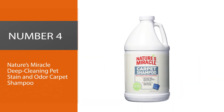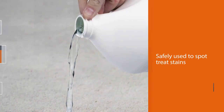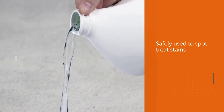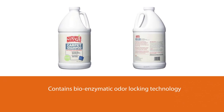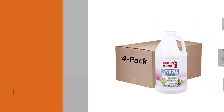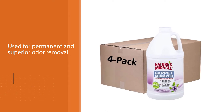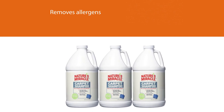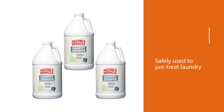Number four: Nature's Miracle Deep Cleaning Pet Stain and Odor Carpet Shampoo. This deep-cleaning carpet shampoo can be safely used to spot-treat stains or for all-over cleaning with a machine. It contains bio-enzymatic odor-locking technology for permanent and superior odor removal. Some complain it has a chemical-like smell, but the brand says that's evidence the enzymes are at work breaking down organic waste, and the scent will fade once that process is complete. The shampoo also removes allergens and can safely be used to pre-treat laundry.